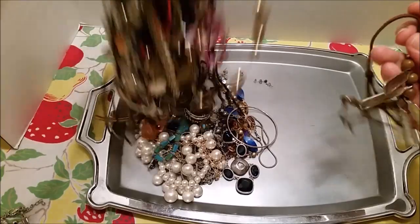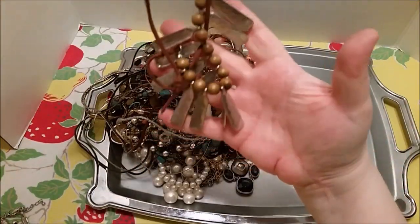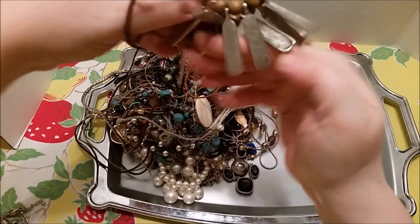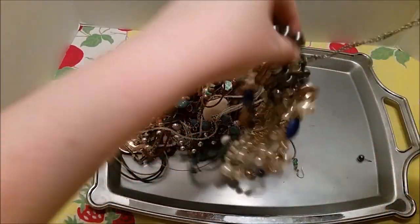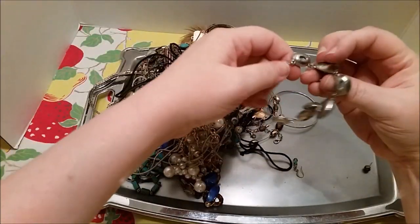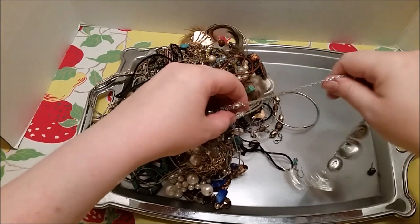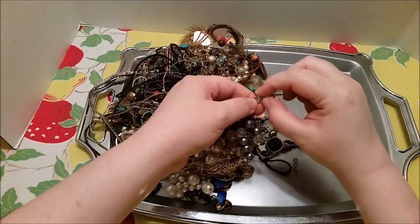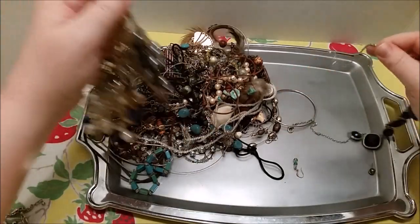Here's another necklace. I don't like necklaces that are on cords though — I just don't. I think I've heard a lot of you guys say you don't like them either. This is a pretty necklace, let me get it out of here. I like when I can find the end that way — I can unhook it and kind of pull it out. There we go.